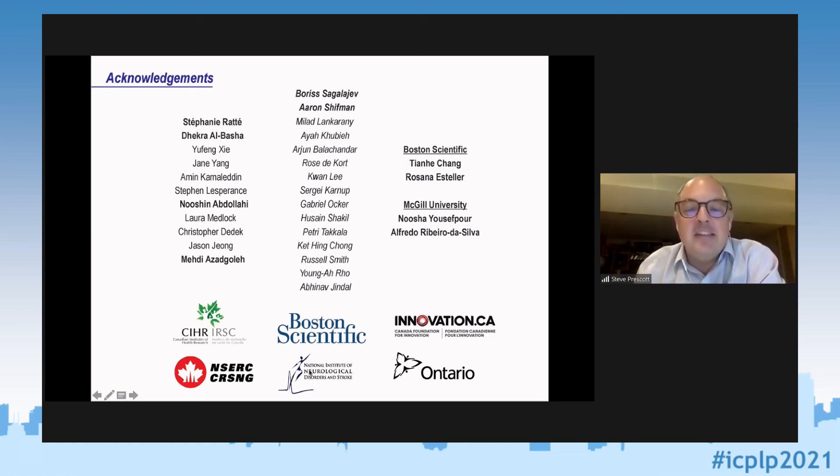I wanted to thank the present and past members of my lab — especially Boris, who was primarily responsible for the experiments I showed — together with notable contributions from Stephanie, Dekranushin, Meddy, and Aaron, as well as our collaborators at Boston Scientific and McGill. Funding for this project came from Boston Scientific and the Canadian Institutes of Health Research. I'll stop there and take any questions.